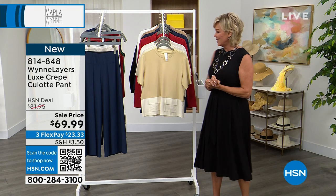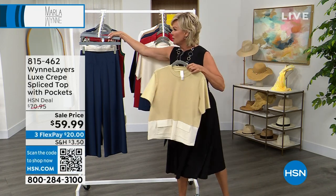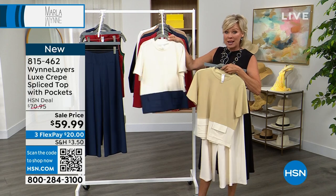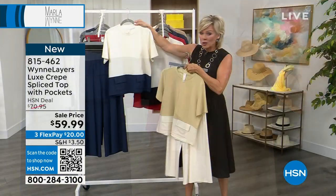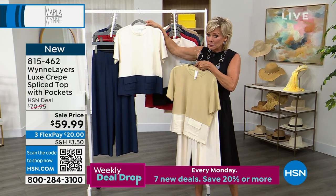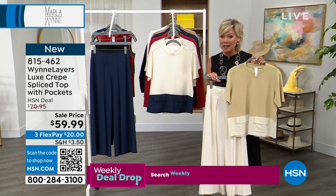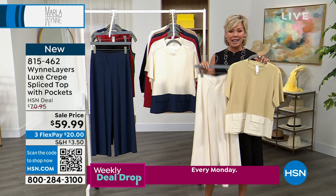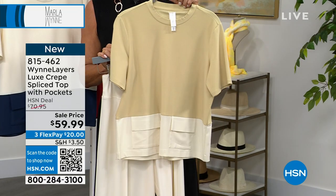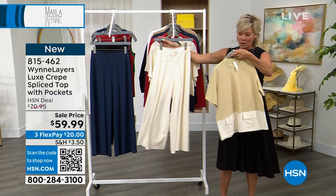Thank you — what an incredible show tonight, having so many of you call in and join us live. It's been a really special night. Back to business — we've got the top that Marla's wearing with her culotte. You'll see Nicole wearing the combination. Marla's in the black and creme fraiche, and then we have the midnight blue matching the culotte pant. Both of these pieces are on sale tonight. When you see a sale for Marla Wynn, it's a really really good opportunity to jump in — it doesn't happen very often.